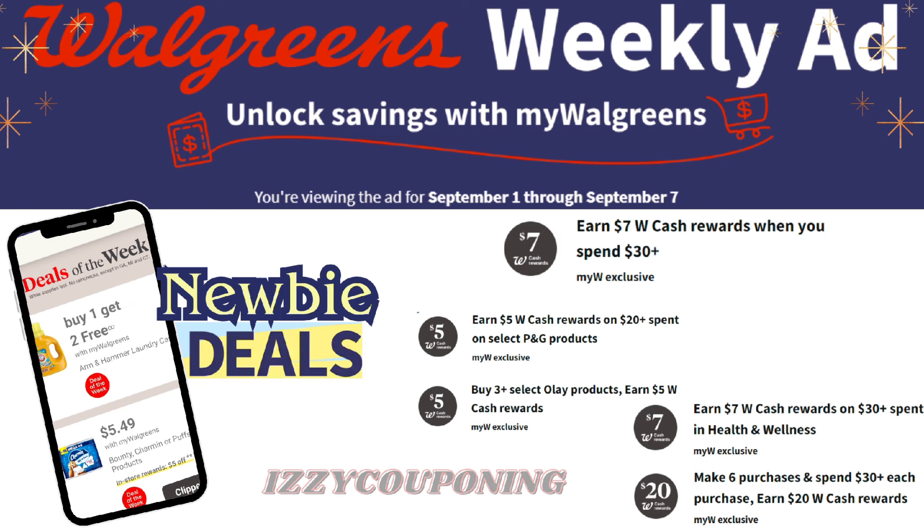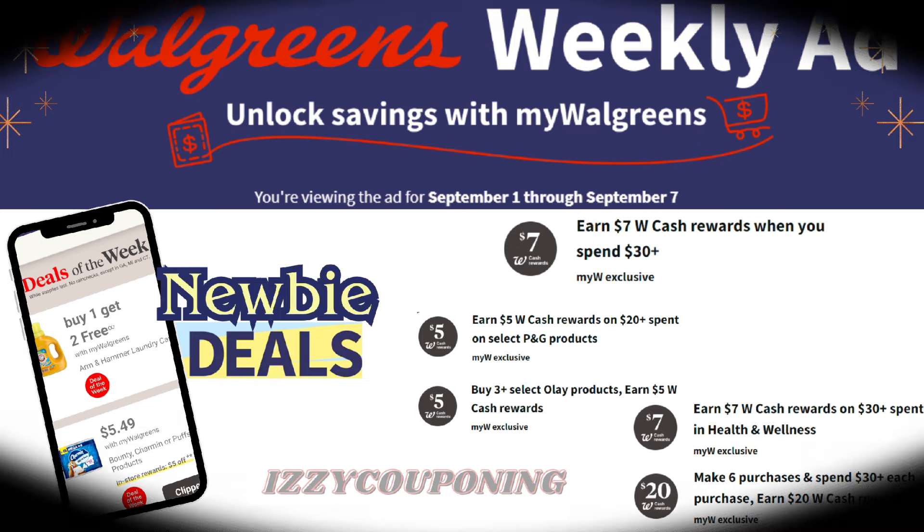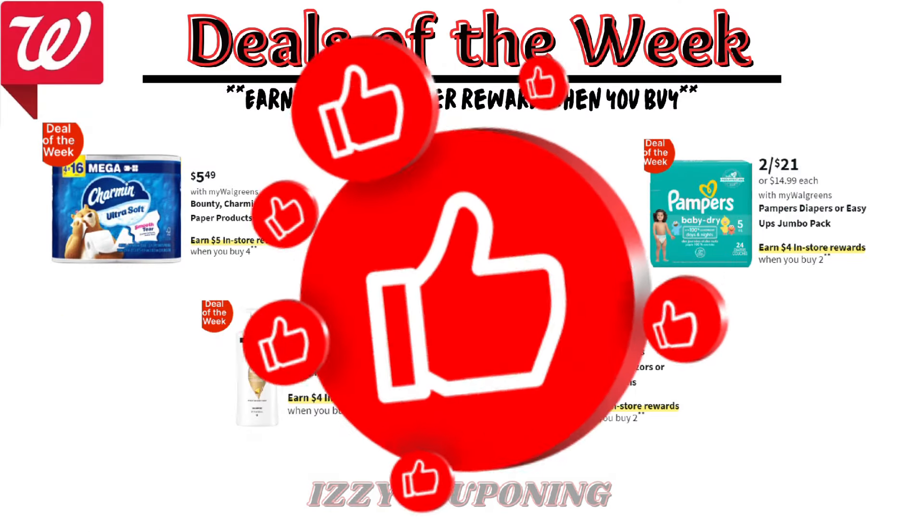Here's another digital coupon received: earn $7 Walgreens cash when you spend $30 or more on health and wellness items, valid from September 3rd through September 14th. Notice the start date is September 3rd, and it's a single-use offer valid in-store or online.